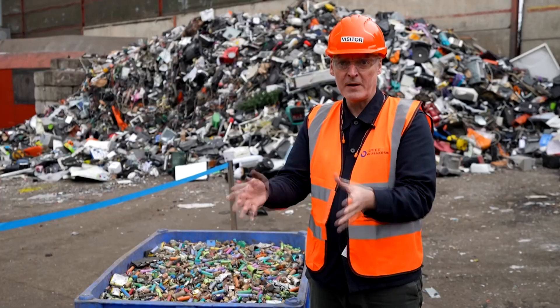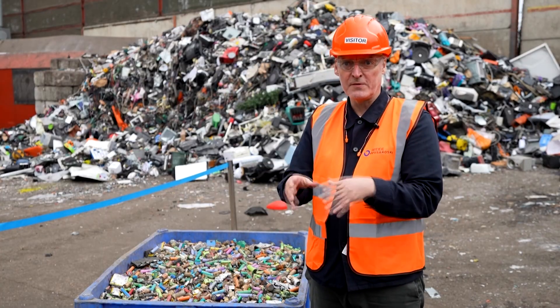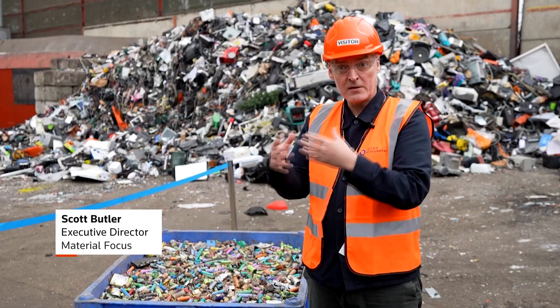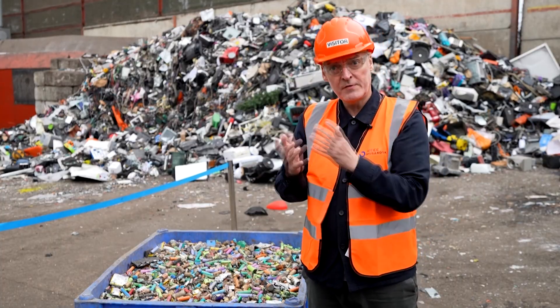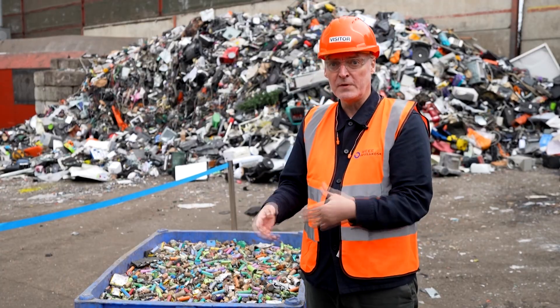Scott Butler from Material Focus, a UK non-profit focused on electrical recycling, warns of the danger of crushed batteries. If it goes into a bin, it gets crushed, it comes into contact with air and water — they can set on fire. When they go big, they go big. And if they're surrounded by other materials, we've seen in the UK significant increases in fires associated with vapes and batteries and hidden batteries inside electrical items.